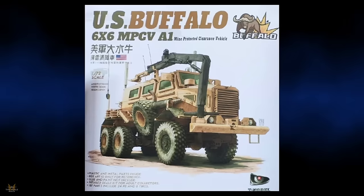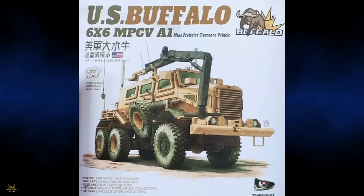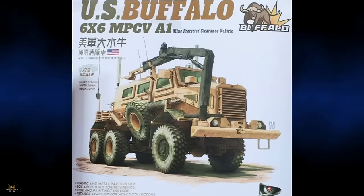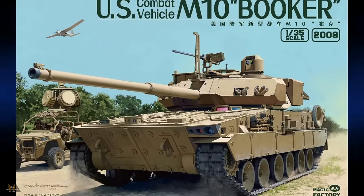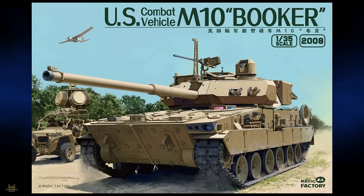In 1/72 scale, T-Model are producing a US Buffalo mine protection clearance vehicle, which comes with 187 parts including PE and eight tires. Magic Factory have also been busy and have produced a US combat vehicle, the M10 Booker, in 1/35 scale.